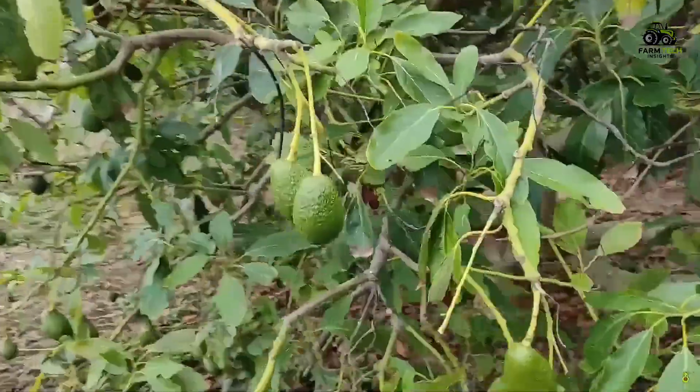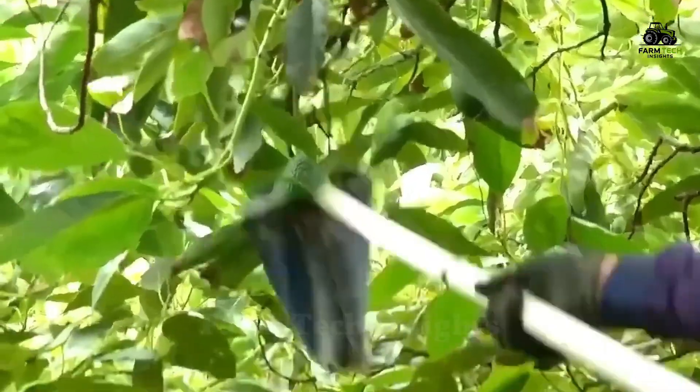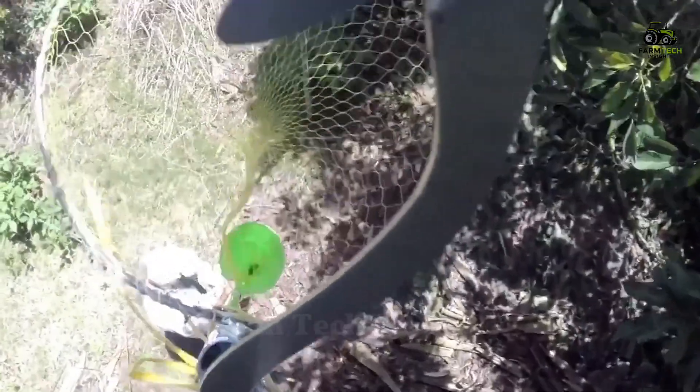Farmers monitor the ripeness of the avocados by the size, color, and softness of the fruit. The avocados are carefully harvested using baskets and pruning shears. To prevent the avocados from being crushed when they fall, farmers use special poles and nets for support.